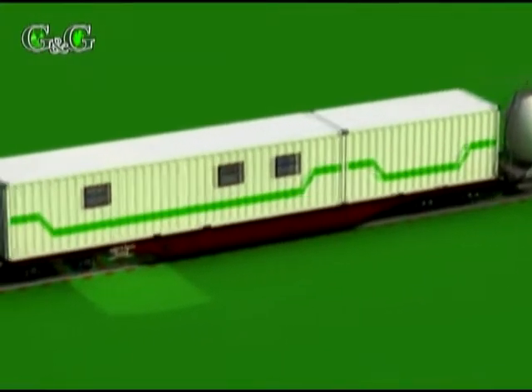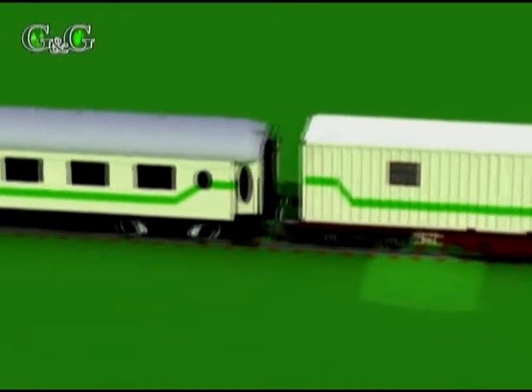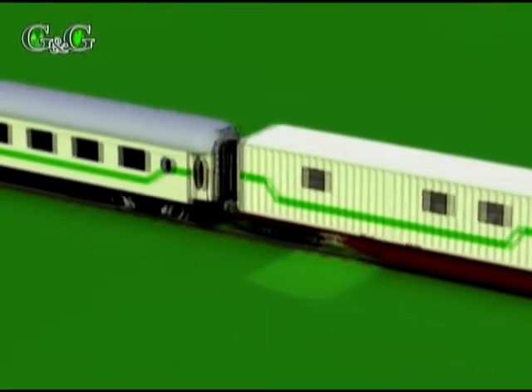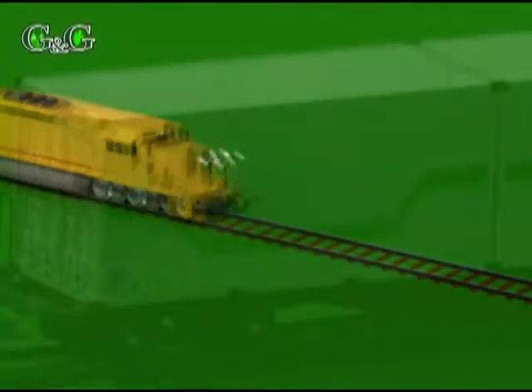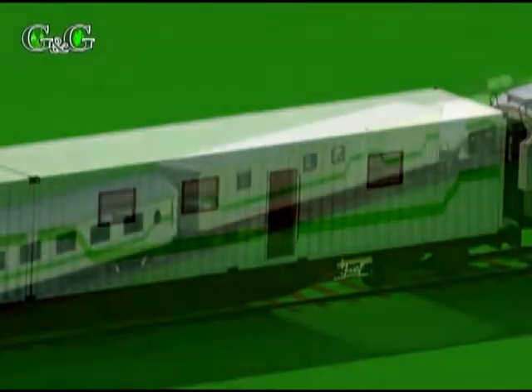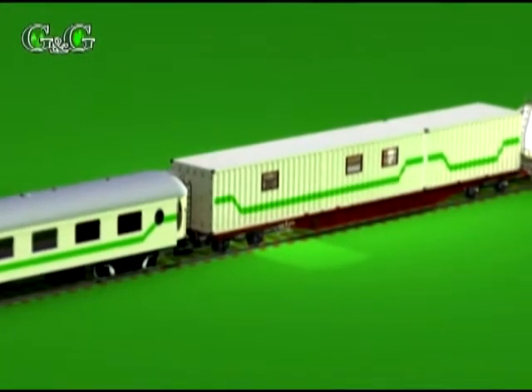The system is developed for the treatment of station, side and open track. Basically, the system is built in a 20 and a 40 feet container, but on demand it can be realized in two 40 feet containers.